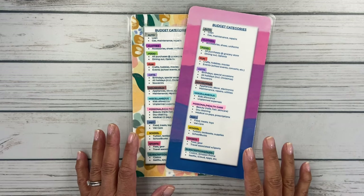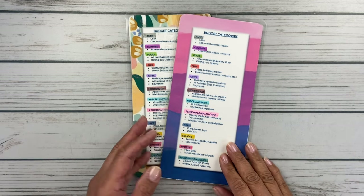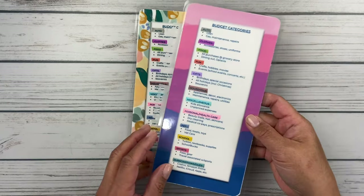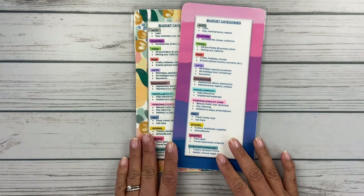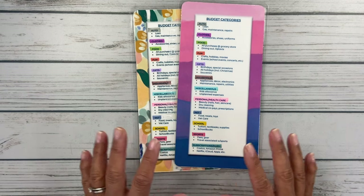Hello friends, it's Christy. Welcome to Bitly Ditly Has Plans. In today's video, I'm sharing with you how I created these budget category dashboards to help me in following the budget by paycheck method from the Budget Mom. So let's get started.